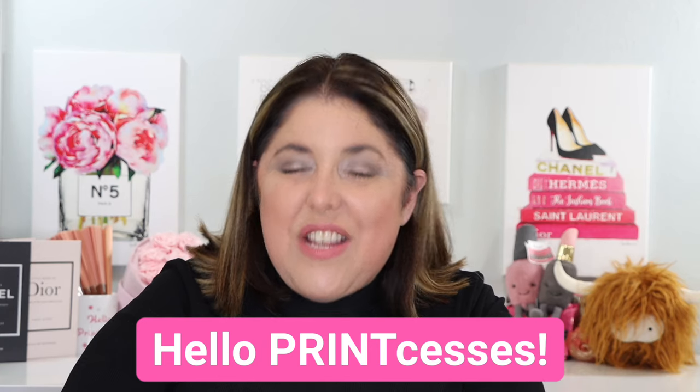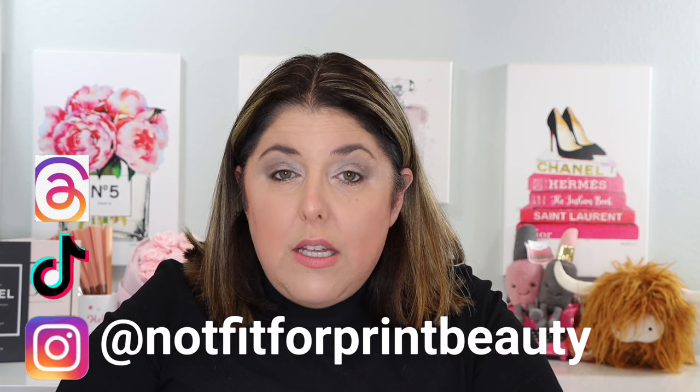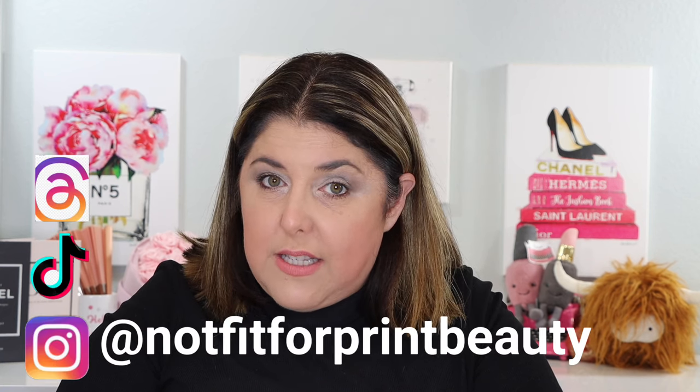Hello, print-cesses, and welcome back to Not Fit for Print Beauty with me, Rebecca. Today we have two new products from two of my favorite makeup houses. We have some eyeshadow looks today from Burberry, and new lipstick from none other than Hourglass. Don't forget that you can also follow my content over on Instagram, TikTok, and on Threads.